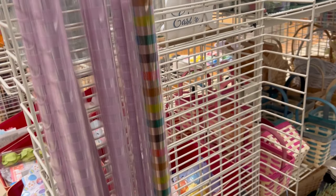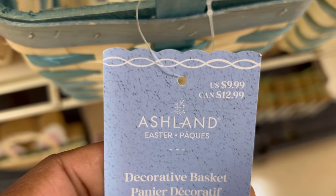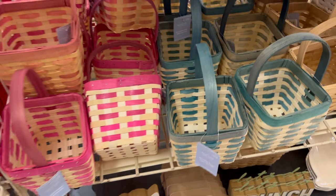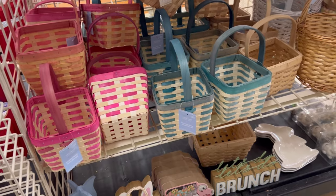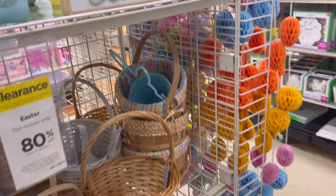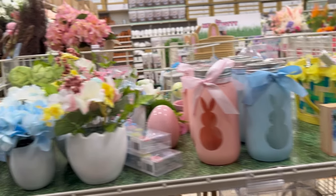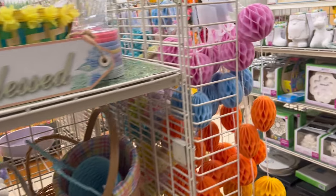They had more cello wrap in different colors, and then they had these baskets — I think they were two dollars a piece. I thought about picking them up but decided against it because I already have a significant number of baskets.